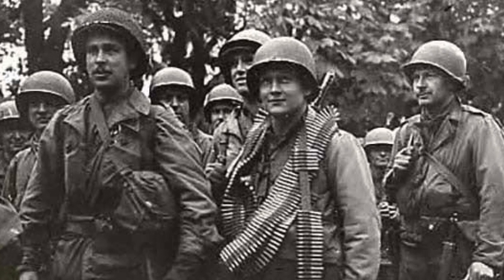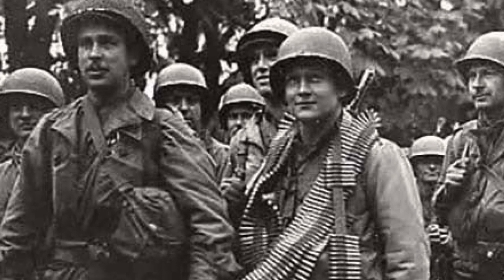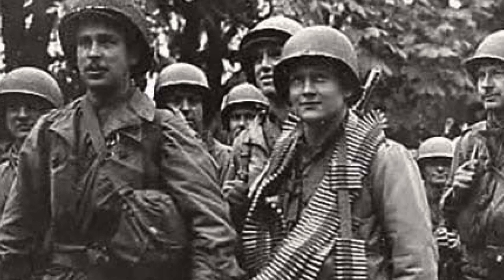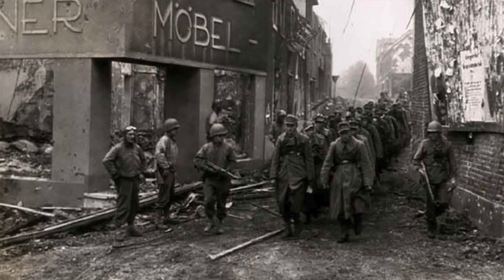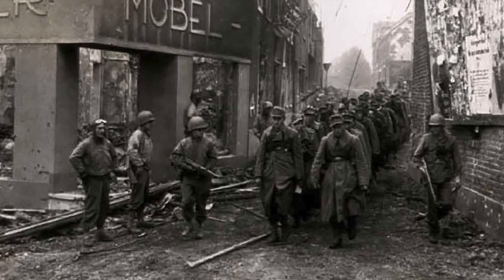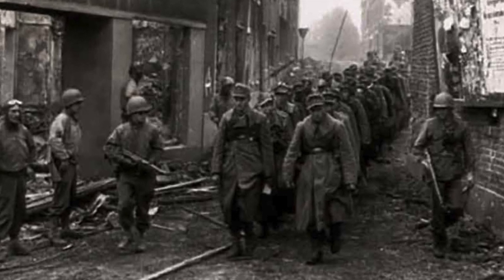The 30th Infantry Division then crossed the Rhine River and advanced into Germany, participating in the final push towards Berlin. The division made contact with the Russians at Grunewald on the Elbe River, and after a short occupation period, the 30th Division began moving home, arriving in the United States on 19 August 1945.